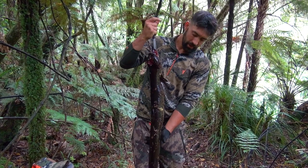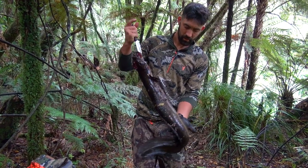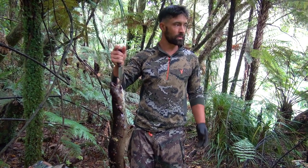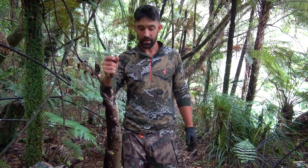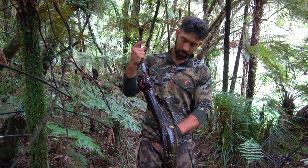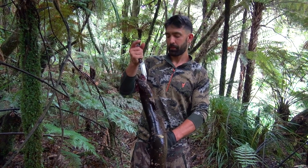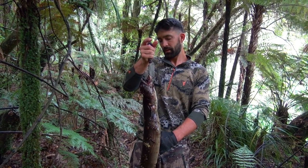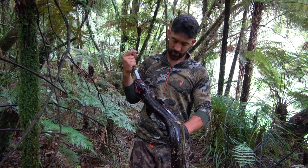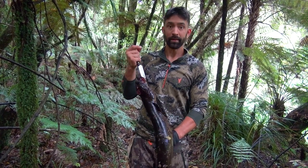What a beautiful fish we have in New Zealand. Super honored and super stoked that we managed to harvest one of these eels out of this river. We're going to take this straight home, put it in the smoker, and it's going to provide some really beautiful meals. I really look forward to eating this wild, wild food.